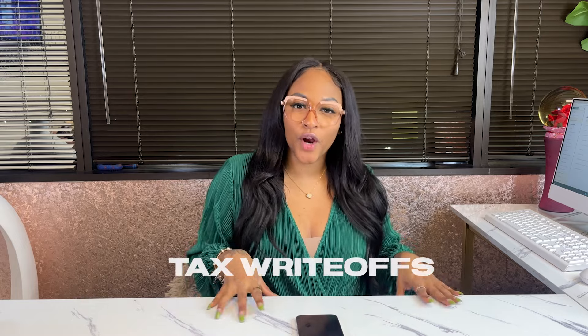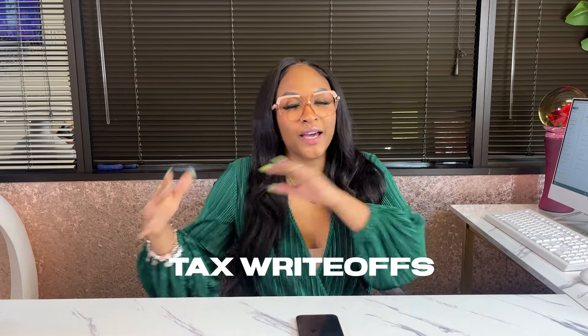Hey you guys, it's Rose and it is tax time. I have had a lot of business owners reach out to me throughout the year, just around tax season in general, asking me questions about what can I do as far as tax write-offs, how do they work, how do they benefit you? So we're going to get straight into it.